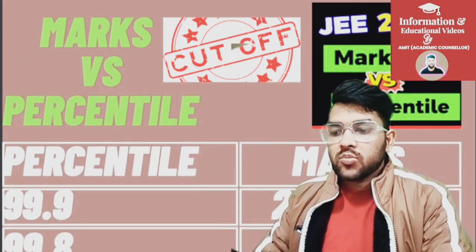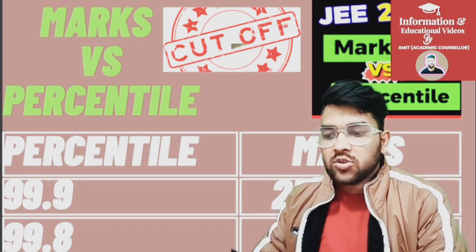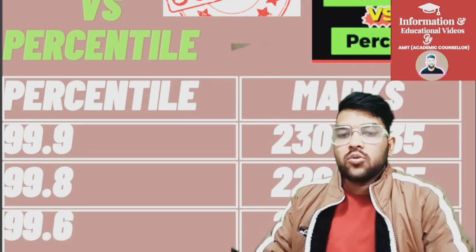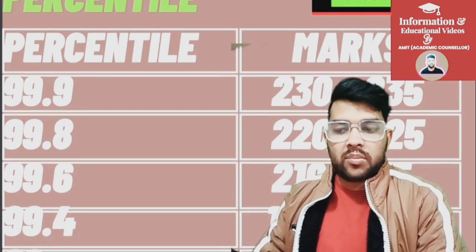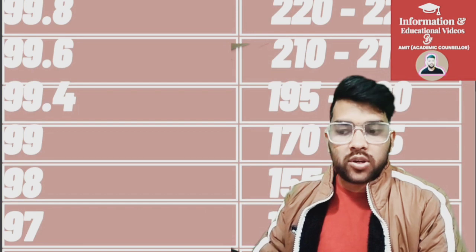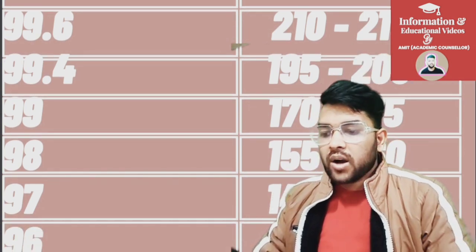Without wasting your time, let me start. For 99.9 your marks will be 230 to 235. For 99.8 it should be 220 to 225. For 99.6 it is 210 to 215 marks. For 99.4 it is 195 to 200 marks. For 99 it is 170 to 175. For 98 it is 155 to 160. For 97 it is 142 to 147, and for 96 it is 128 to 132 marks.